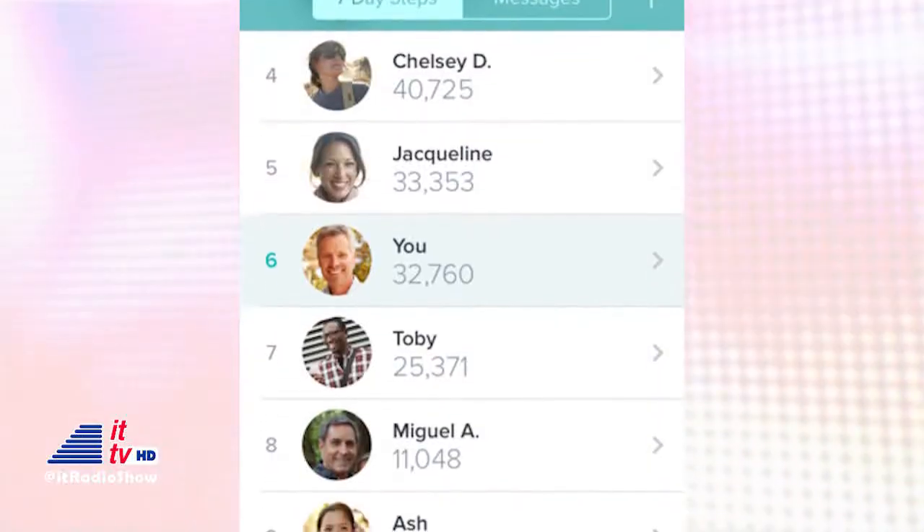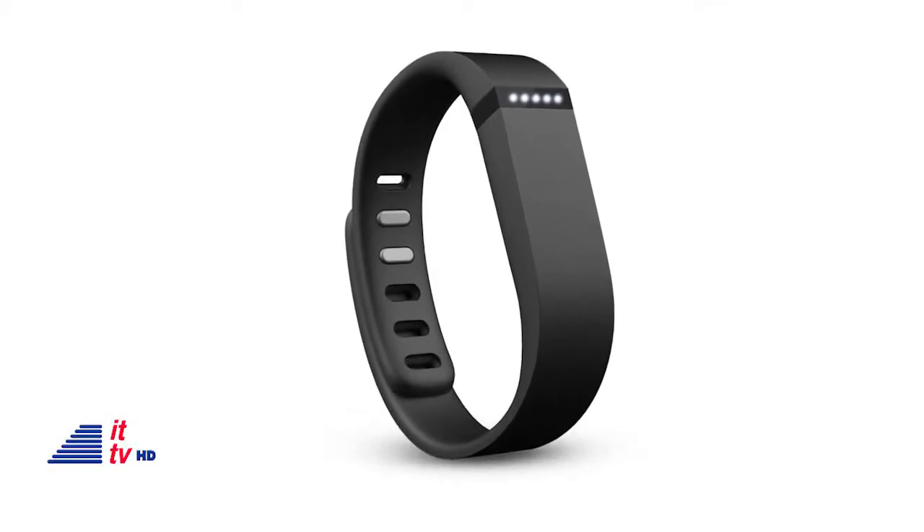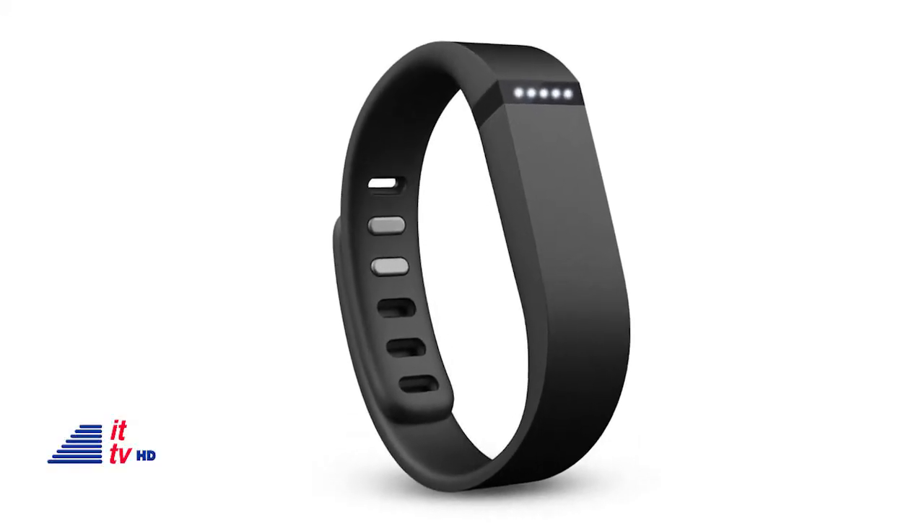The Fitbit Flex gets you social. You can link it to your contacts through their registered email and become friends. They have to send you a request and you have to accept, but if you do link up, you can encourage and cheer each other on. You can find the Fitbit Flex at a retailer near you and it runs for approximately $99.